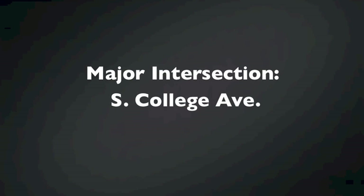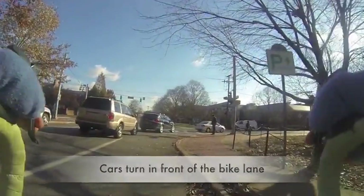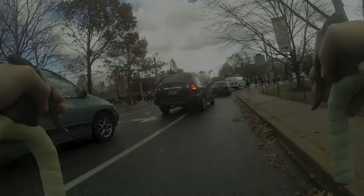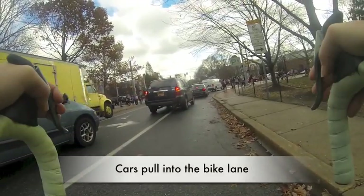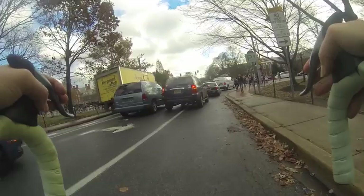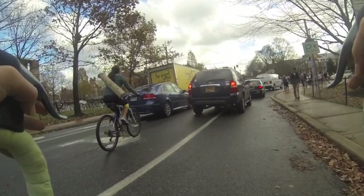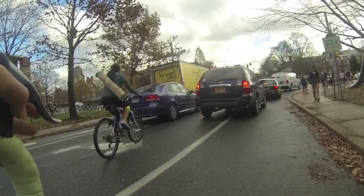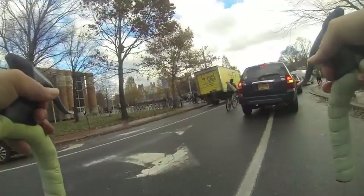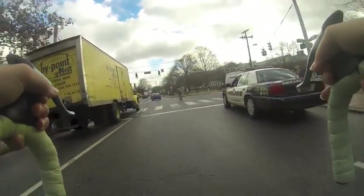This is the first major intersection encountered on Delaware Avenue at South College Avenue. Here you can see that cars turn in front of cyclists who are in the bike lane. Also, when traffic is heavy, cars regularly enter the bike lane to allow other vehicles to move around them, thereby blocking the path of cyclists. Cyclists must then choose either to enter the flow of traffic or wait behind stopped vehicles.